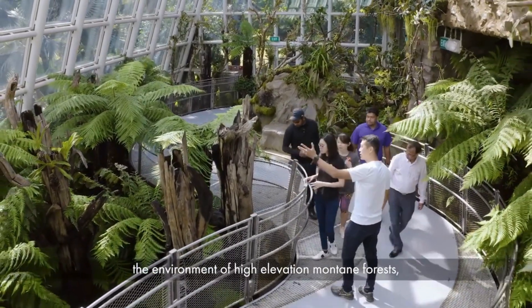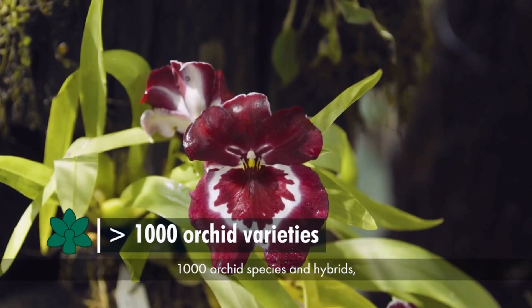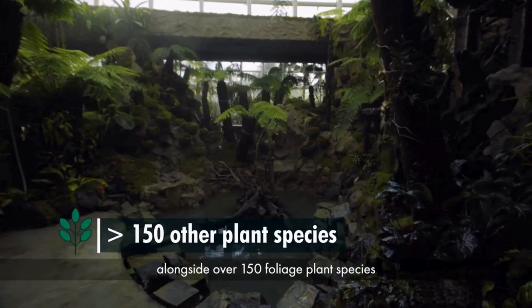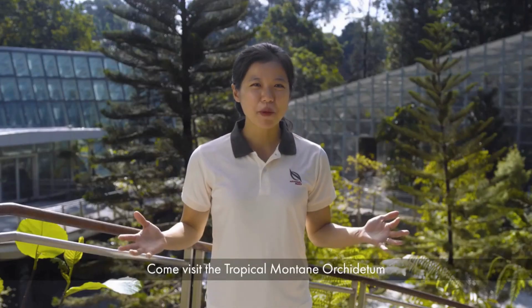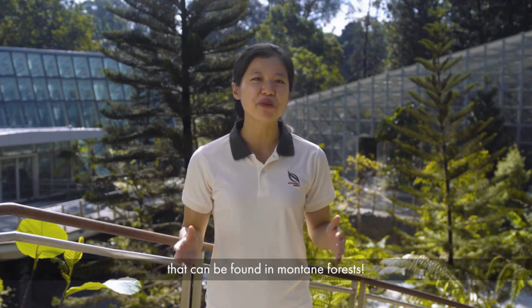These cooling strategies have made it possible to recreate the environment of high elevation montane forests, and allowed the gardens to conserve more than 1,000 orchid species and hybrids, alongside over 150 foliage plant species in the Semcorp Coolhouse. Come visit us at the Tropical Montane Orchidatum in the Singapore Botanic Gardens to experience the diversity of orchids that can be found in montane forests.